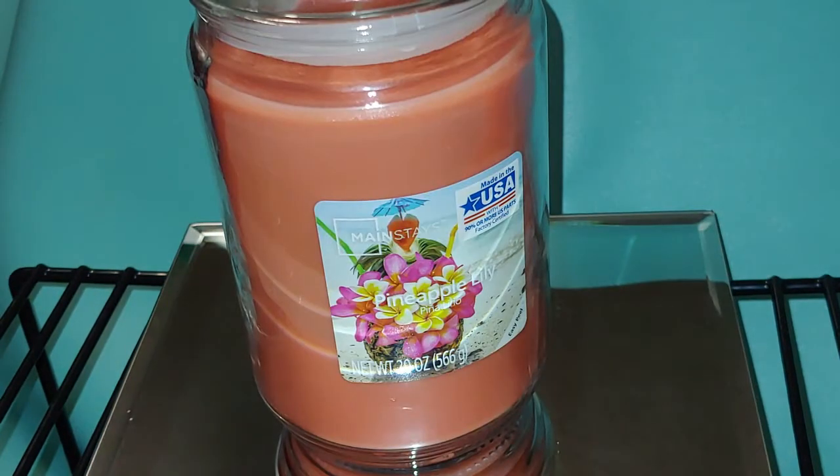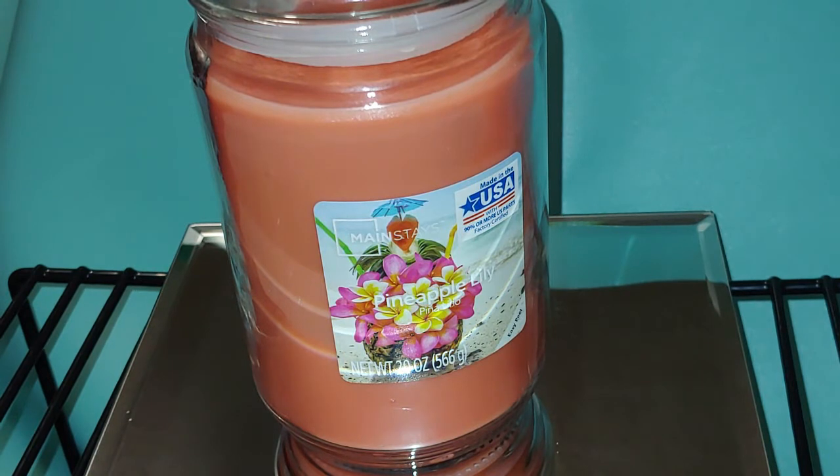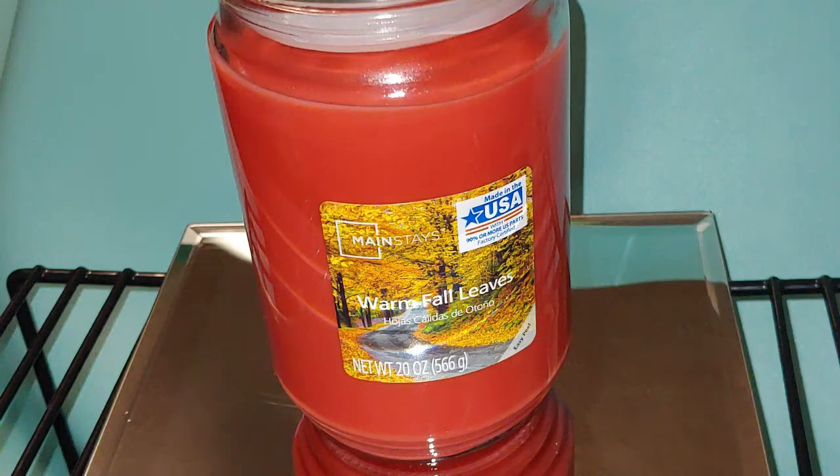Next up we have Pineapple Lily. When you first smell it, it's a little light, but as you start smelling it, it gets a little bit stronger. Cold, it smells very tropical.